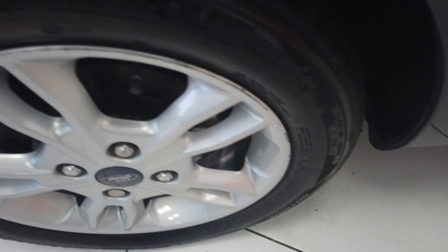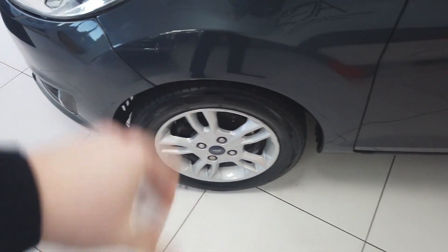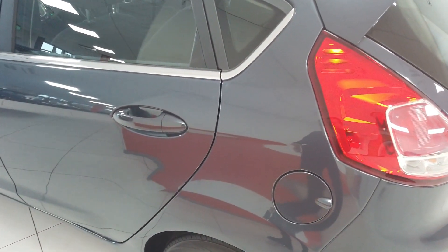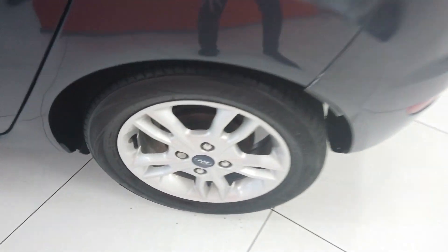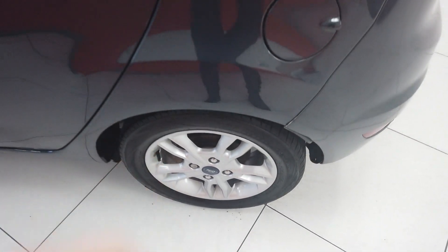The wheels — a couple of little scuffs around there so we'll have a look at getting those refurbed, but really not so bad. No major marks, just a couple of little scuffs around the edges. Nice and clean down here, no signs of any dents. Good on the bodywork. Nice clean rear alloy which is good.